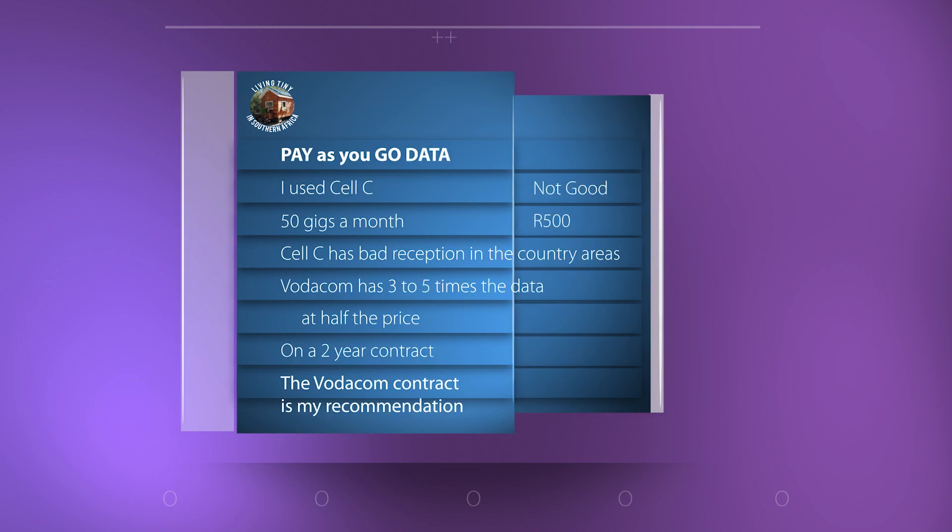You can buy data on a pay-as-you-go basis, and I did that through Cell C for a few years — buying 50 gigs a month for 500 rand — but I didn't get good internet reception through them. I was always complaining about my Cell C service and I wanted something else, so I eventually got the Vodacom contract.